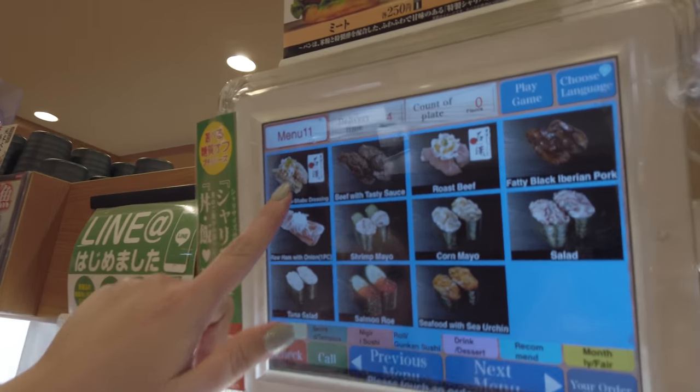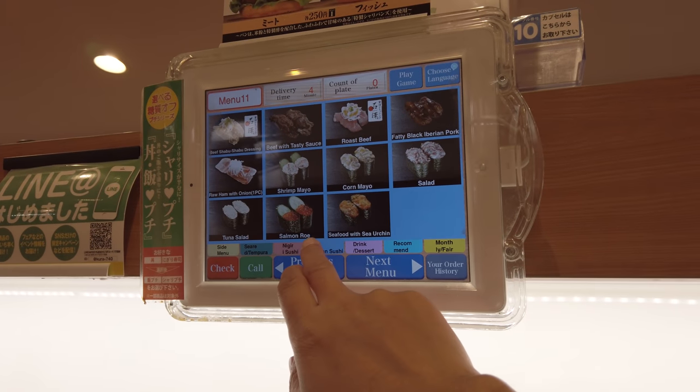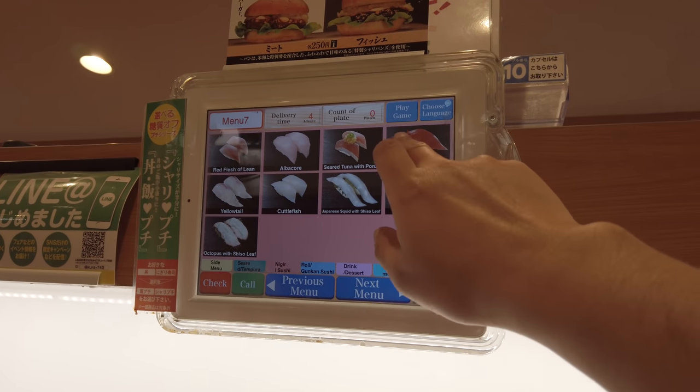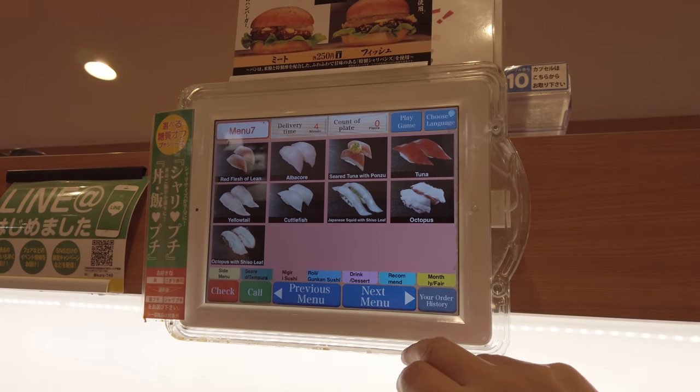I might grab some sweet shrimp off the conveyor belt — only one piece because it's fancy. You don't have to order everything off the tablet; they've got plenty of stuff going around on the belt. That way, if you're too impatient — sometimes delivery times can get high, right now it's like five or six minutes — when it gets really busy for dinner, sometimes you just got to eat off the belt. Sweet shrimp — it's called sweet shrimp for a reason. Very sweet.